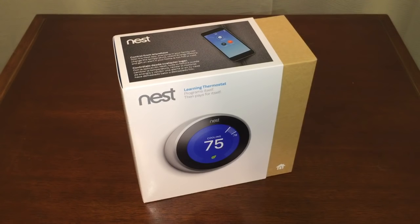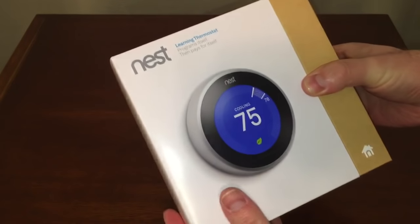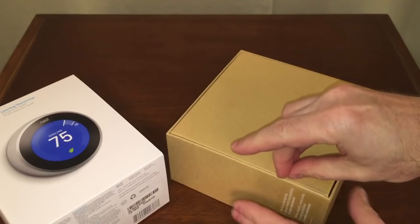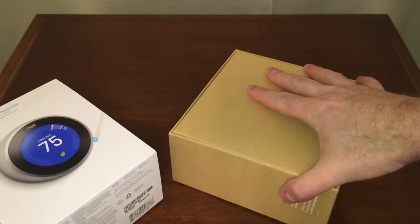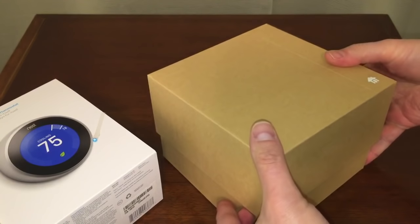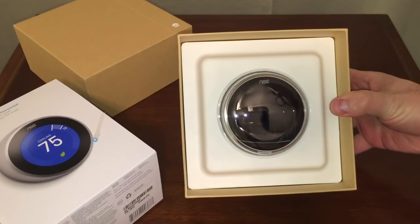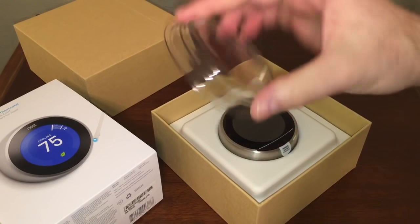I wanted to do the unboxing with you — I have not yet opened this package; I removed the cellophane but that's it. I also bought a Nest smoke detector, so if you're interested I can make a video about that too. I got it brand new in the box at a Goodwill store for $40. Here's what's inside: the Nest thermostat and a little plastic cover to protect its screen.